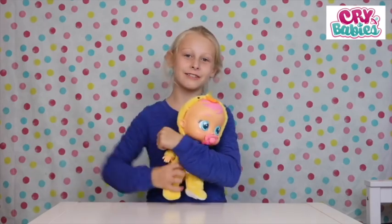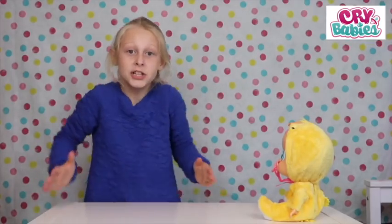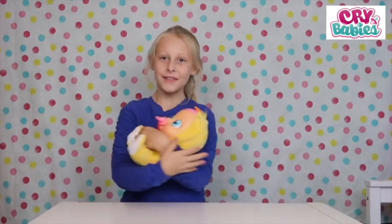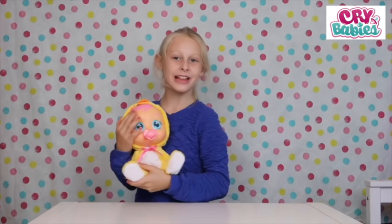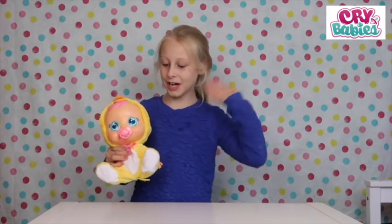So guys, don't forget about the great crybaby competition. To win one of the 50 exclusive crybaby unicorns, head over to their website. The link will be down in the description below. The competition is now open and it ends on the 18th of November 2018. I hope you liked this video. If you did, comment down below if you think you could be a great little mummy just like me. Please like, subscribe and see you soon guys.